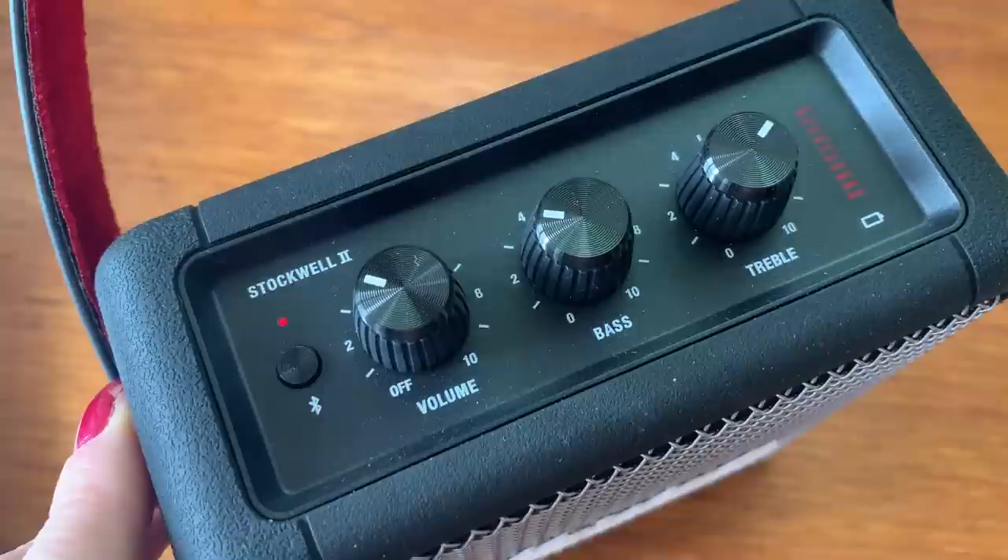Are you wondering if you can use two or more of these speakers to play music in several rooms or to create a stereo pair? The answer is no — they do not connect to each other, which is kind of disappointing, particularly at the price point they're selling for. Marshall tells me that stereo pairing is possible with some of their other speakers like the Acton, the Stanmore and the Woburn, but not with this portable speaker lineup.